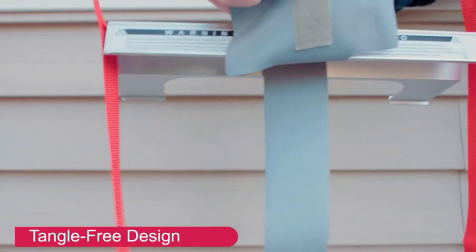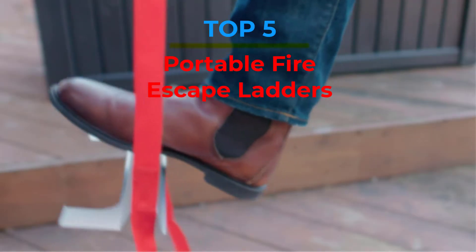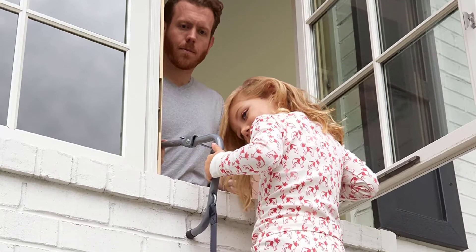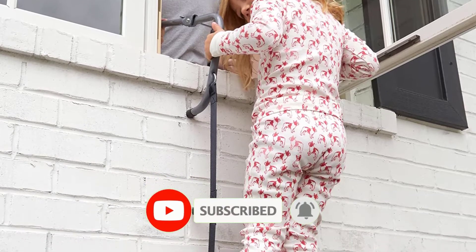Are you looking for the best portable fire escape ladders in your budget? In today's video we break down the top 5 best portable fire escape ladders that are available on the market. If this video is helpful for you please like, comment and press the subscribe and bell button. Let's start the video.